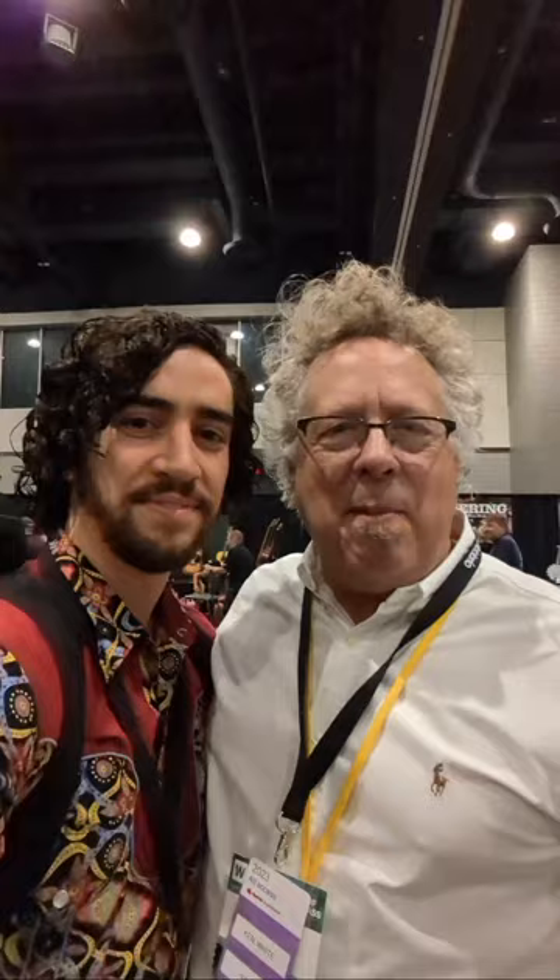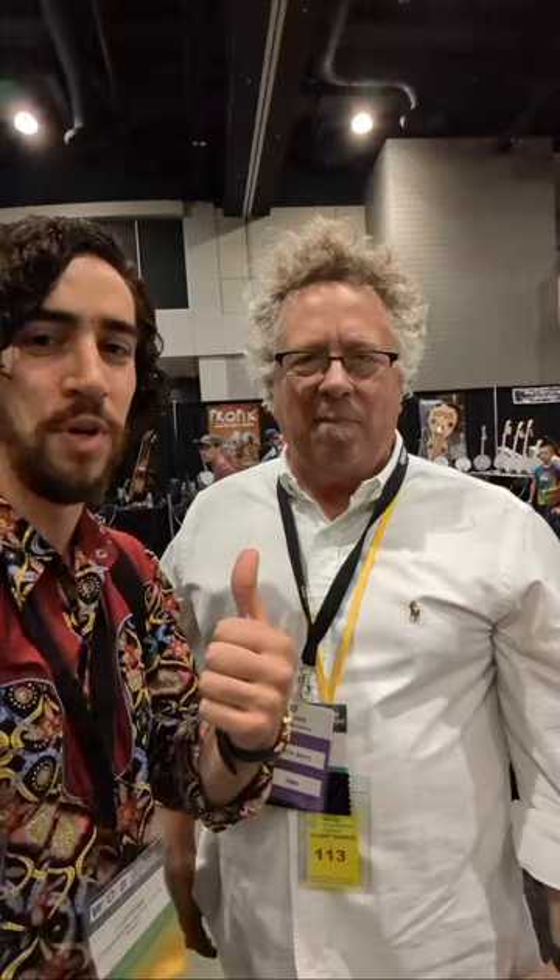Welcome to World of Bluegrass! Y'all need to come in person instead of watching this virtually next year — we're gonna have a heck of a party. There's tons of jamming, tons of new friendships to be made, and live music all throughout the city. We're excited to have Ken as the new executive director of IBMA.